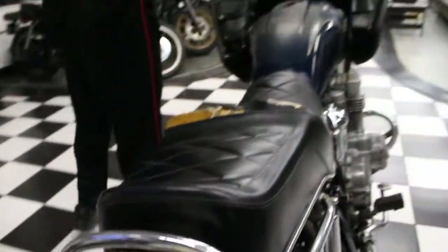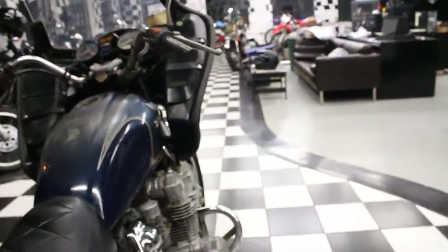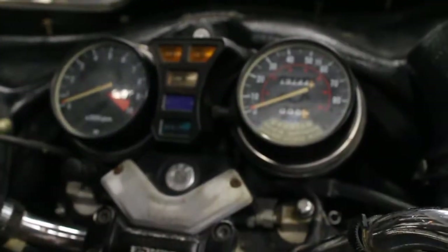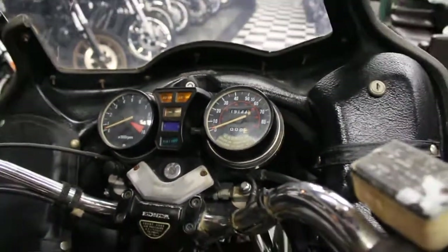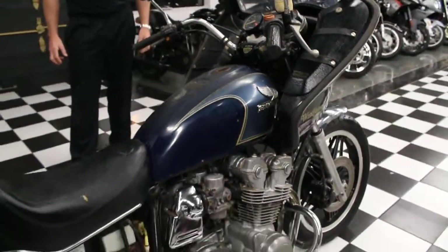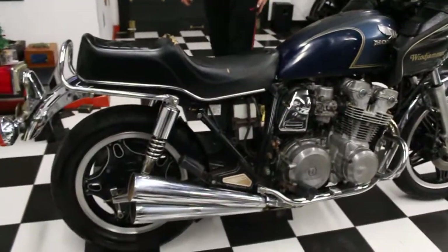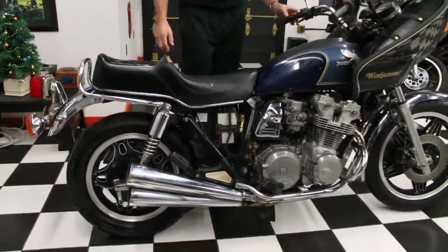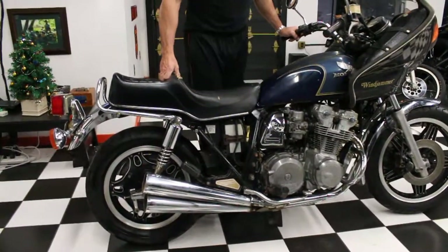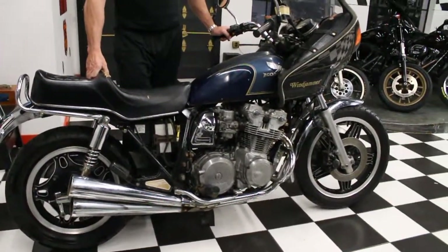So there you have it. Tank and speedo show 19,144 miles. Handle bars are nice and straight. All the controls appear to be intact. Mirrors are still on the bike. So what you see is what you get — it's being sold as is. Great restoration project or a parts bike. If you have any questions, give us a call at 860-454-7024. Good luck bidding on it and God bless.